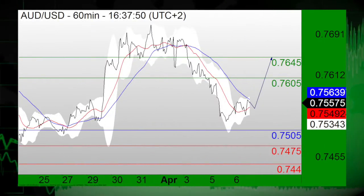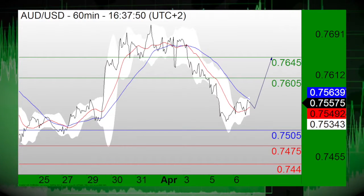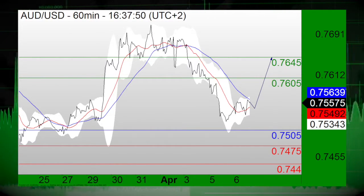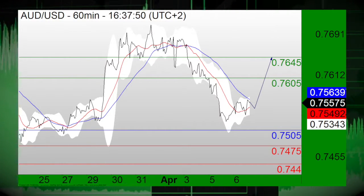In focus is the Australian-US dollar pair. The pair has turned bullish and is now above the support at 0.7505. The RSI is well-directed. Long positions above the support at 0.7505 are favored, with targets at 0.7605 and 0.7645 in extension.